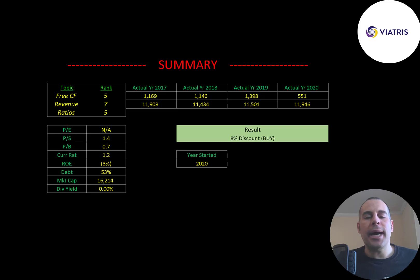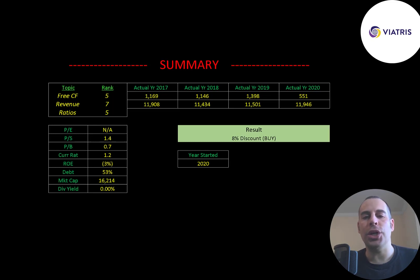To summarize, I have them trading at an 8% discount. I think this new company should do well — it comes from two really strong companies, a division of Pfizer and another company that's been around since 1961. I rank their free cash flows 5 out of 10, their revenue 7 out of 10, and their ratios 5 out of 10. Let me know what you think, give this video a like, subscribe, or comment below. If you'd like to get a custom valuation or support the channel, you can become a member by clicking the link in the description. Thanks for watching.